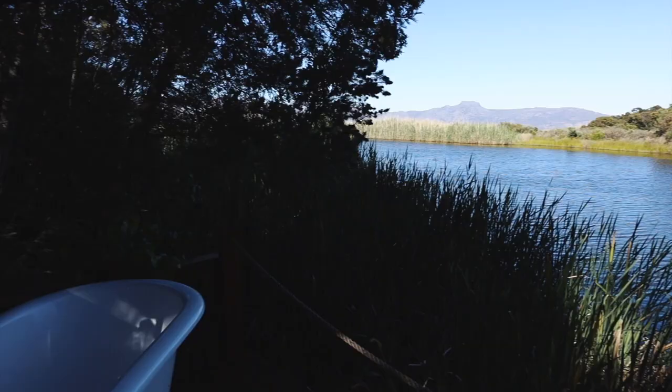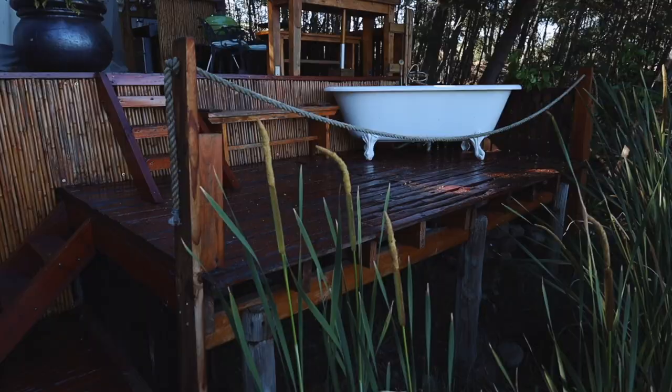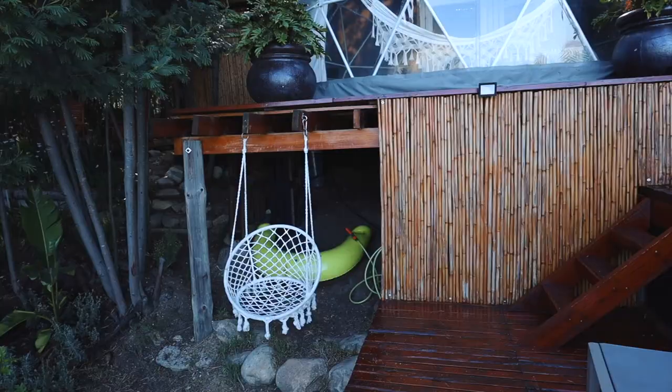Going down one level we get to the ideal bath deck. With these incredible views over the dam and sunset you'll want to soak here for a long while. It can fit two people but is really only ideal for one at a time. You also have a bench to leave all your clothes on.